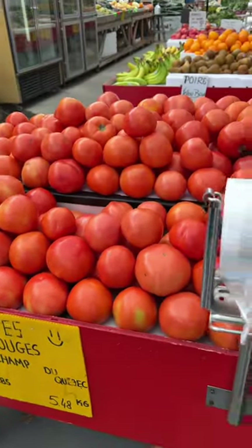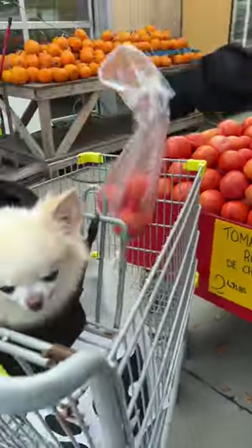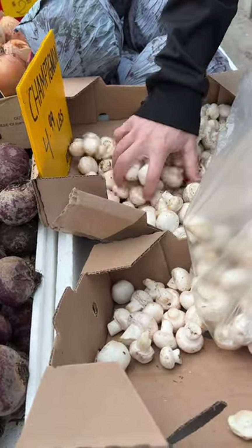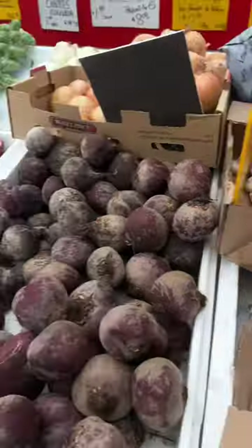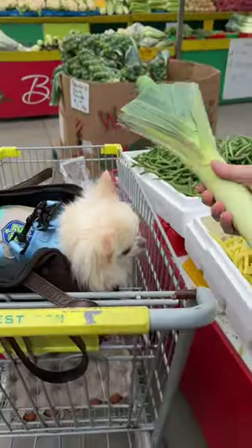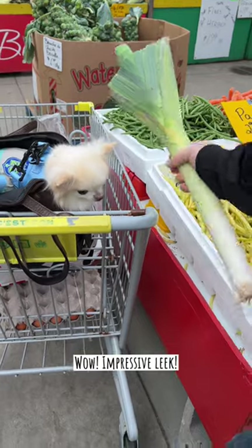Local tomatoes. Like this? Can I do it? Getting a big one — let's show it next to Cedric. Look how big it is! Cedric's like, wow.